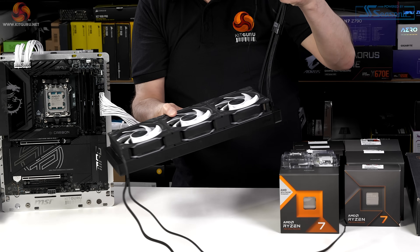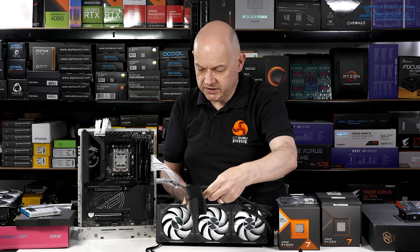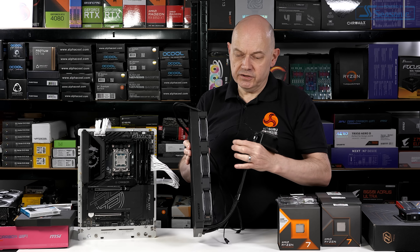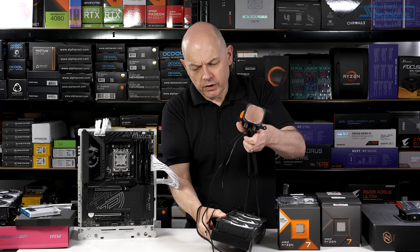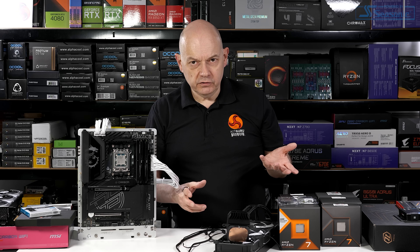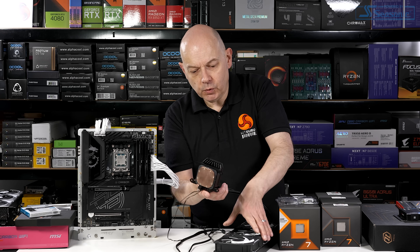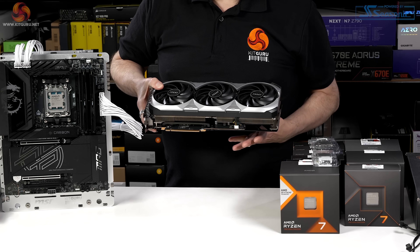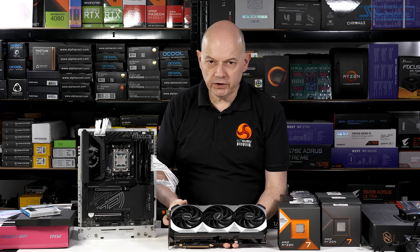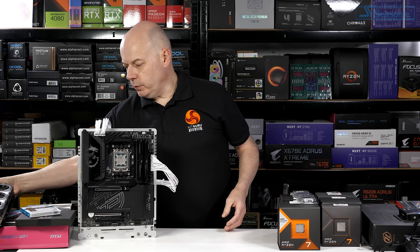The cooler I use throughout my testing is this Phanteks Glacier 1D360 — a 360mm AIO, just as the name suggests, and the fans are 30mm thick. I'm quite sure with the current crop of power profiles, Intel running on 250 watts and AMD running on much less, that any reasonable cooler would have done a good job. And my graphics card is this MSI RTX 4090 Ventus 3X 24 gigabyte. That's all the hardware.